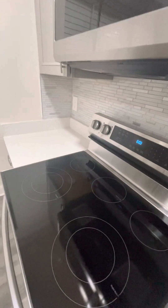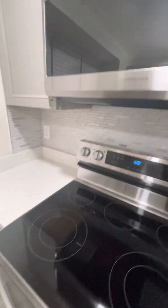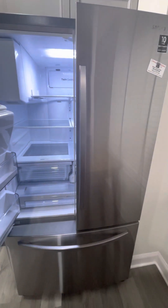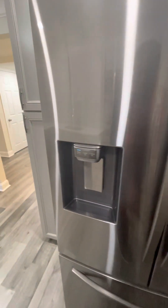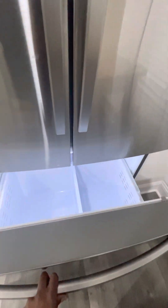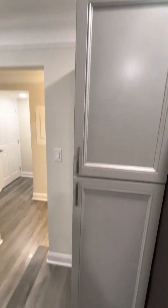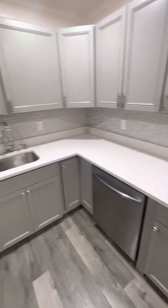New backsplash, brand new appliances here — stainless stove, stainless microwave, stainless refrigerator. Got two doors for the fridge, and here's the freezer. You got some really nice window treatments here, and you got some additional counter cabinets up here and a nice amount of counter space.